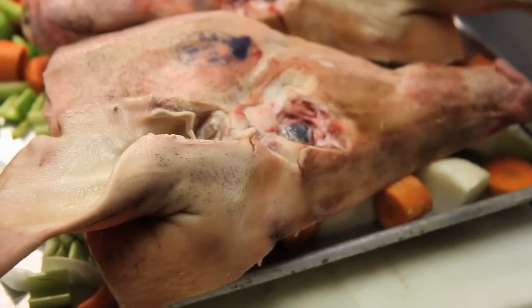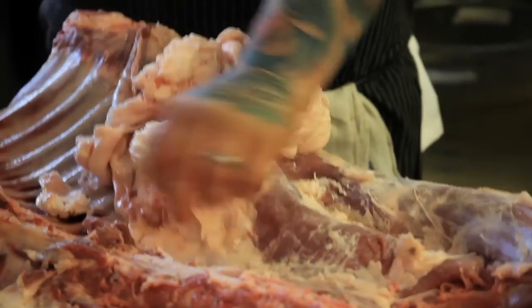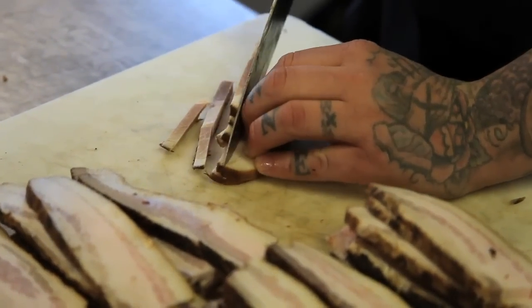Heritage animals tend to have better intermuscular marbling in their fat, they tend to have better fat back, healthier fat. Those are all desirable traits for chefs — we love fat. Fat is flavor.